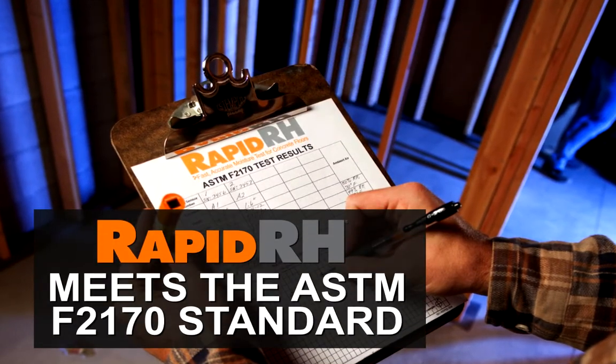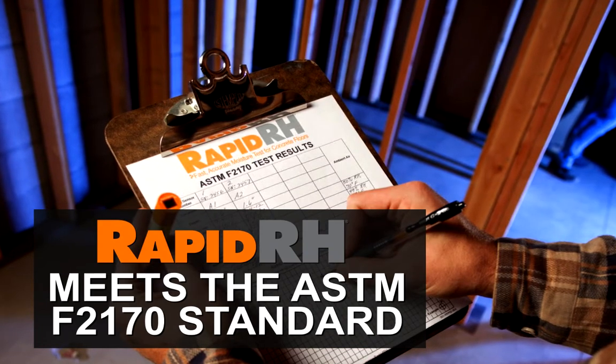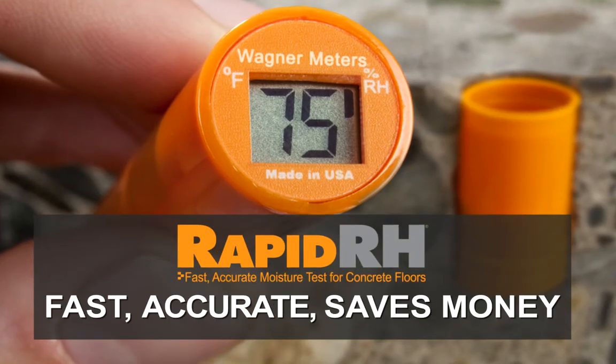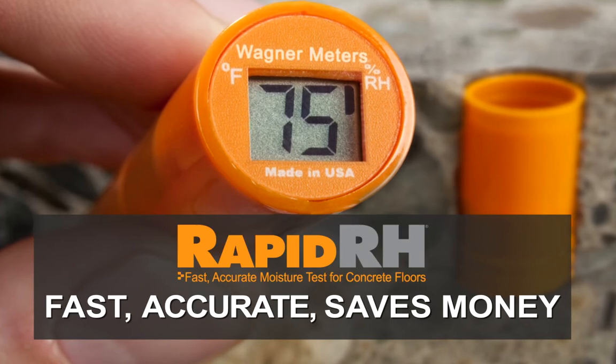It gives you the precise concrete moisture data you need to meet the ASTM F2170 standard. The RapidRH is faster, more accurate, and saves you more money than any other test in the market.